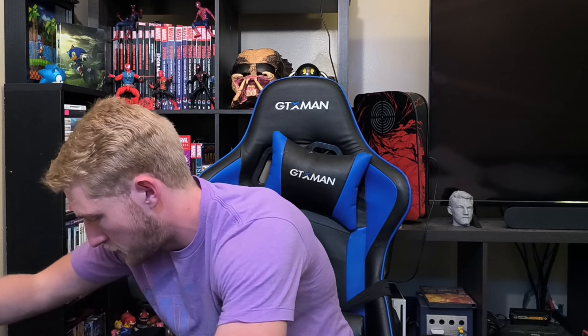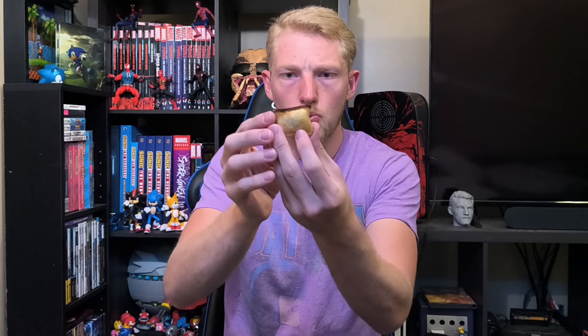You guys ready to see a toasted pizza roll? Ooh, hot. Yeah, this is gonna burn my mouth — but they always burn regardless of how you cook them. There's a toasted pizza roll. Burned one of the ends, but it came out a lot better than I expected.